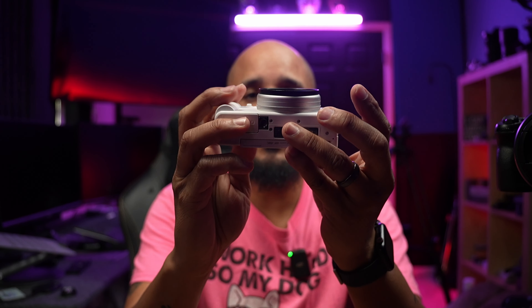The ZV-1's compact size and lightweight build makes it perfect for vlogging on the go — whether you're traveling or just shooting around town, or going to a place where you don't want to bring something like the FX30, which is compact for a cinema line but pretty bulky, or the a7IV, which is also bulky. If you don't want to be vlogging with something so big, always take the ZV-1. Look how small this is compared to the FX30. This is one of the pros about this camera — it is easy to carry and will not weigh you down.